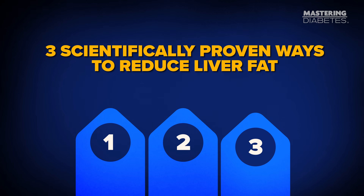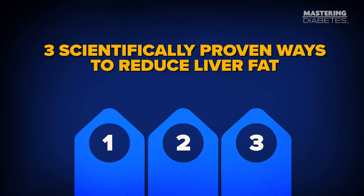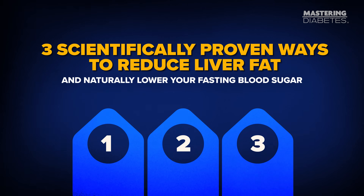In this video, I'm going to show you three scientifically proven ways to reduce liver fat and naturally lower your fasting blood sugar — all backed by real human trials, not opinions, not theories.